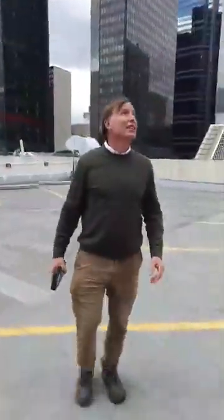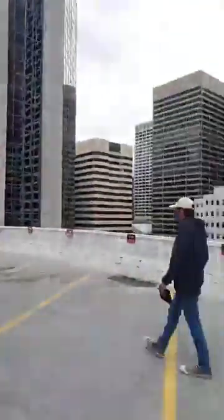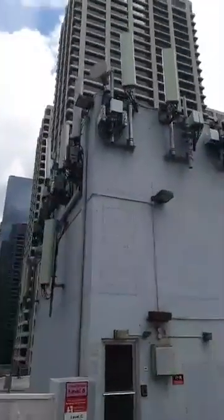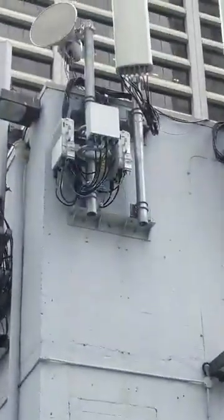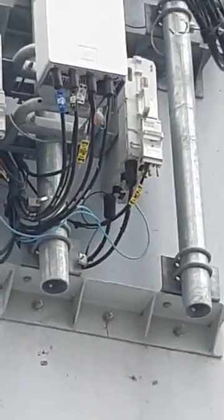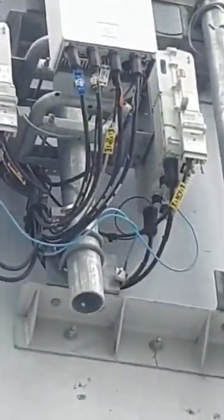Watch out. There it is. You might want to zoom in there — if you zoom close enough, you might be able to see whether it's Huawei, Nokia, or Ericsson. I can't see anything.